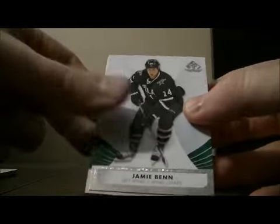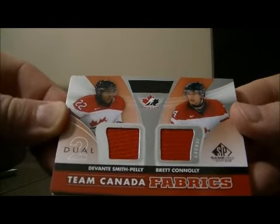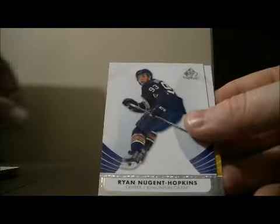Pack four. Base and base. We have another Team Canada Fabrics dual — Devontae Smith-Pelly and Brett Connolly. This is also going to be randomized at the end. Decoy and base.